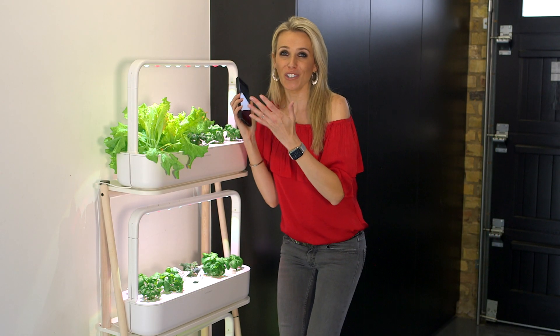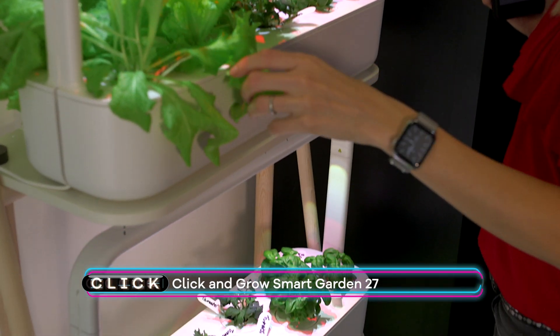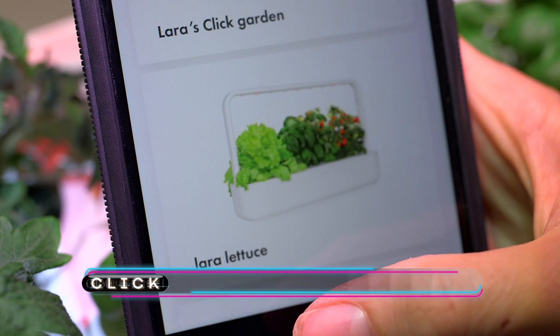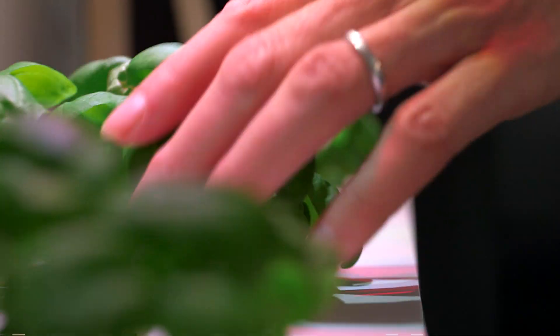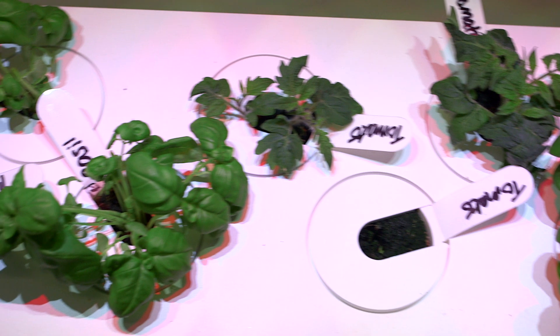Yes, that is its actual name. As you can see, everything's grown pretty nicely. When I planted it, I logged it all in the app — because the app doesn't actually sync up to the device. There is a Bluetooth version coming soon that'll do that, but it does provide a good diary function. I know that I planted these 27 days ago, and it gives advice on exactly how long it takes for them to be ready to eat.